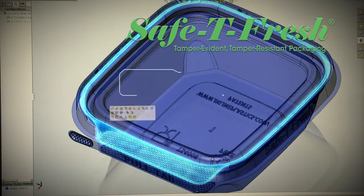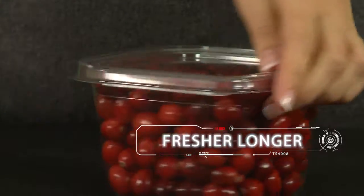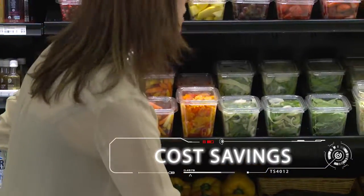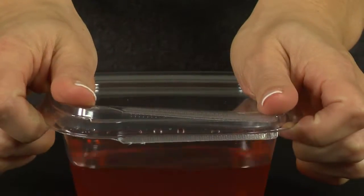Our patented Safety Fresh tamper-evident clamshell design keeps food fresher and longer, while delivering cost savings to you and your customers. With a snap of the lid, the container becomes sealed and leak-resistant.